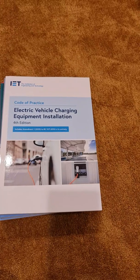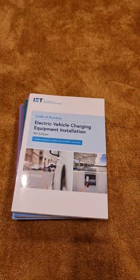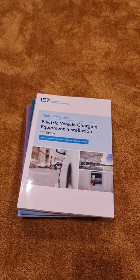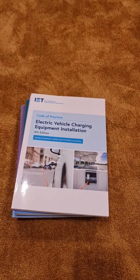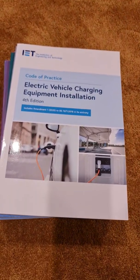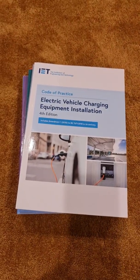This is the fourth edition of the Electric Vehicle Charging Equipment Installation Code of Practice — it's not just a guide, it's a code of practice you should be working to. The EV industry is one of the fastest moving in the trade and it seems to change all the time, so it's worth keeping up to date with current requirements. If you're not doing charge points at the moment, you definitely will be at some stage, so I'd recommend picking up a copy and getting on a course.